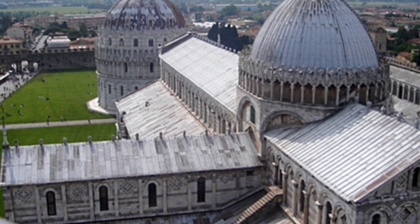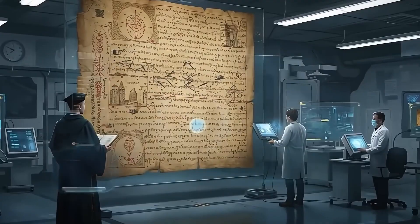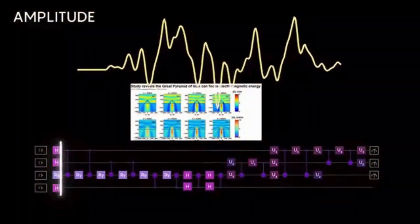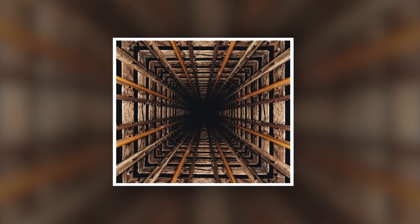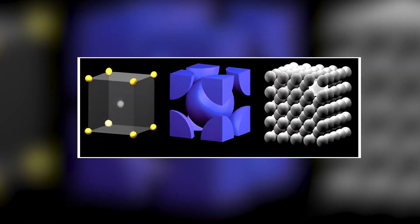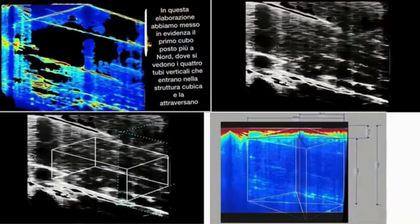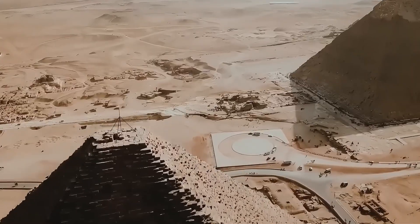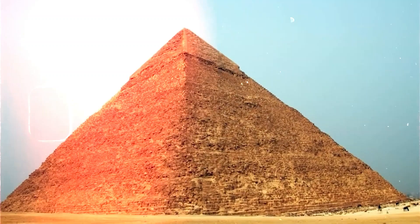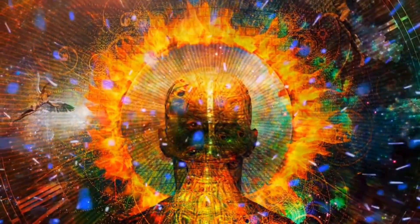Dr. Sarah Schroeder, an archaeologist at the University of Leiden, has taken a more measured stance. She notes that deep, symmetrical underground structures are highly unusual in ancient Egyptian construction, and points out that prior tomb excavations near the pyramids revealed laborer remains — not pharaohs — suggesting these chambers may have served an entirely different function.